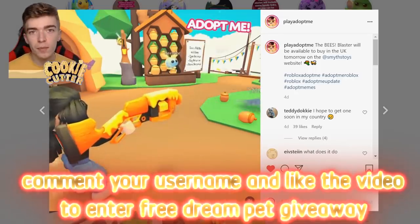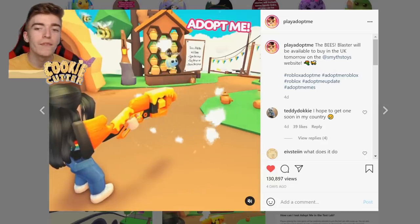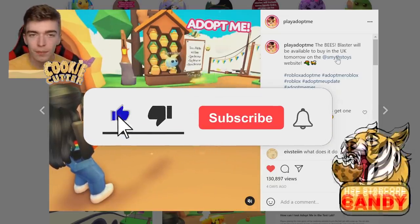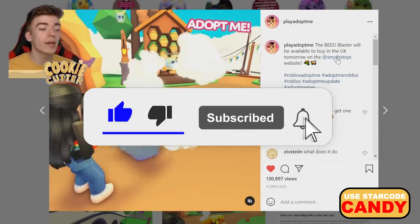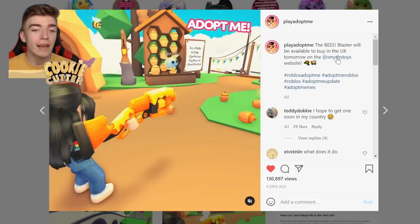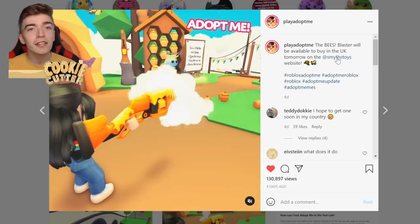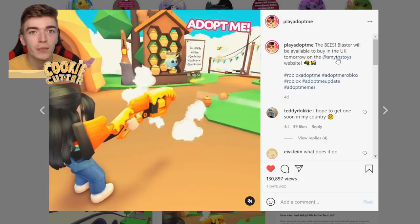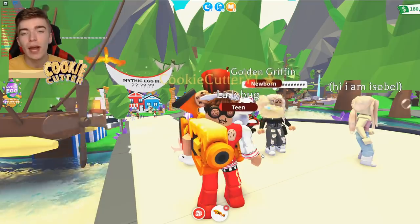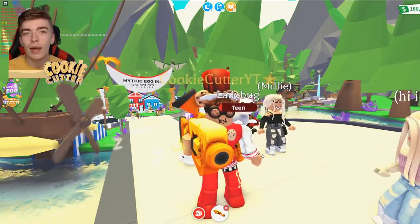Not too long ago, the official Adopt Me Instagram account posted saying the Beast Blaster will be available to buy in the UK tomorrow at this company. I wanted to go and get my hands on one so I could be the first person in the UK to get a Beast Blaster and use it in videos. I'm going to be giving away one of these codes, so leave this video a thumbs up, subscribe and comment down below and you might win one.